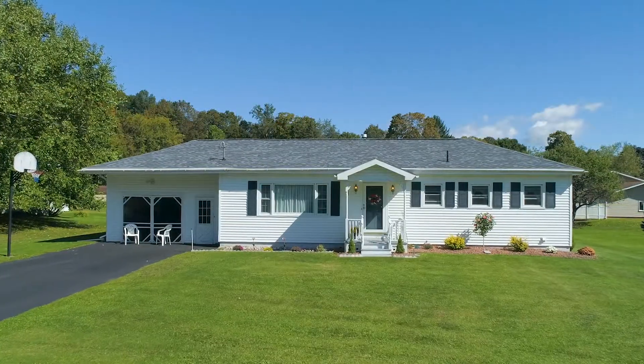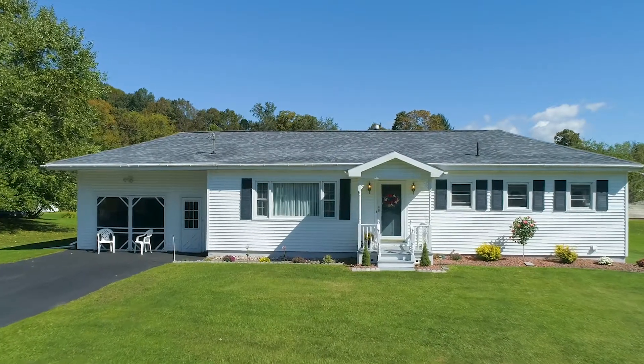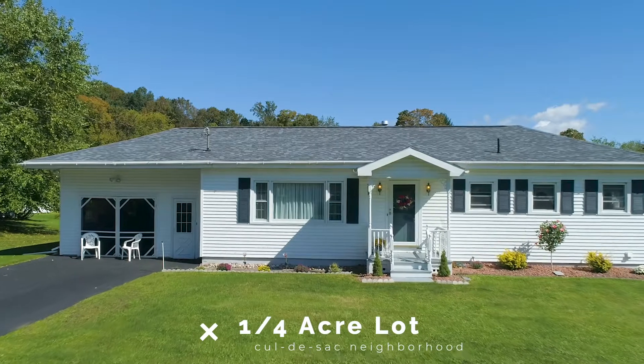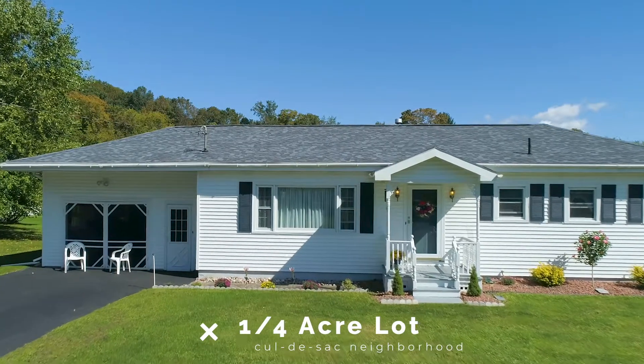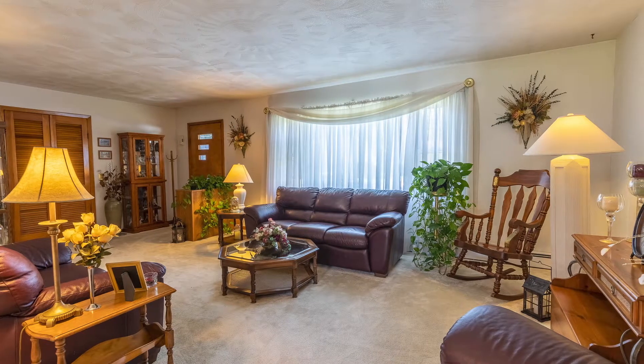Everything about this home speaks to modern livability, fun, and casual entertaining. Situated on a quarter-acre lot within a quiet cul-de-sac neighborhood, you will feel at home the moment you step inside.